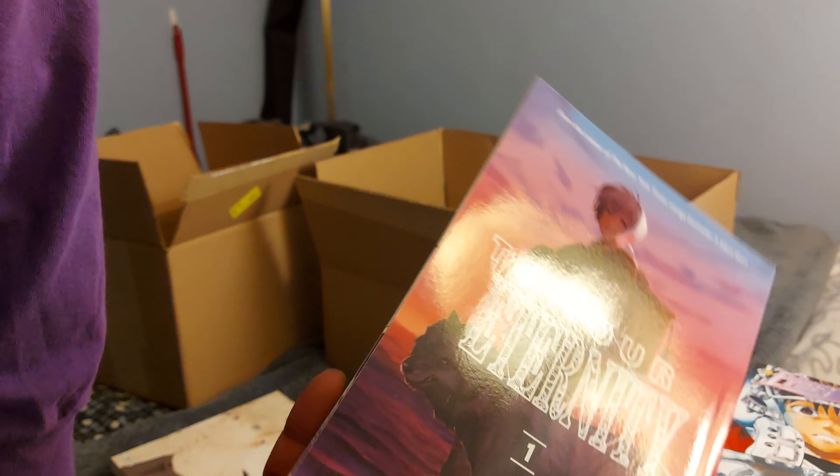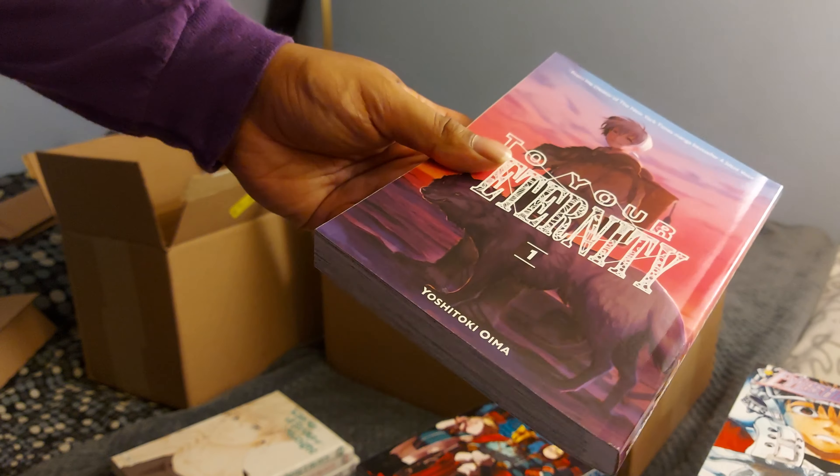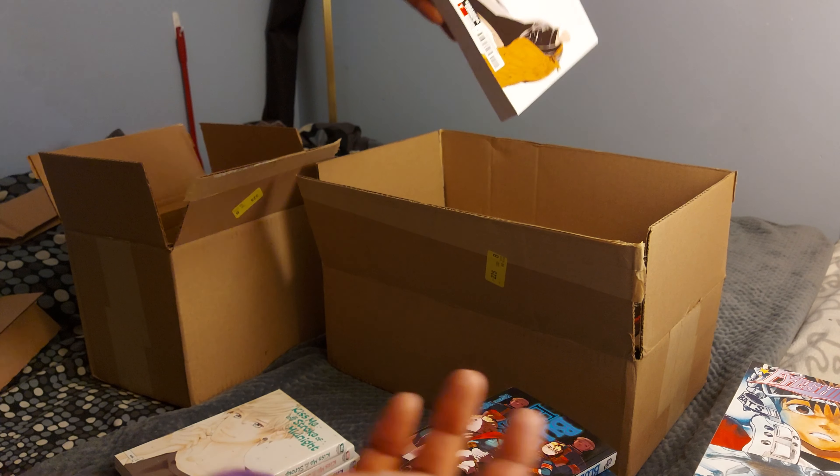Okay, this one was a book drunk buy — To Your Eternity. It's the only volume out for it, I think. I literally read the synopsis and a bunch of comments saying it had gore and was really good, so I was just like, yeah, I'm about that life. I couldn't find it locally, so impulse buy — hopefully it's good.